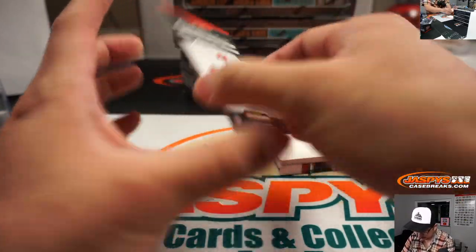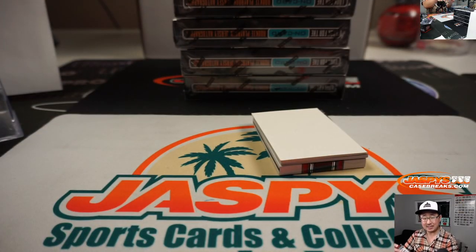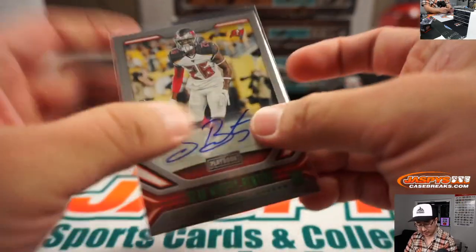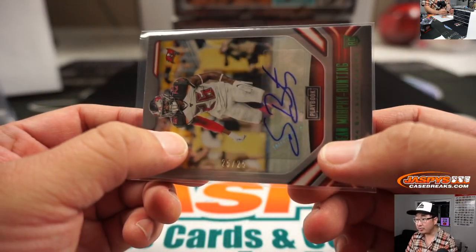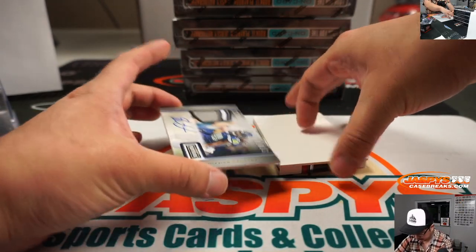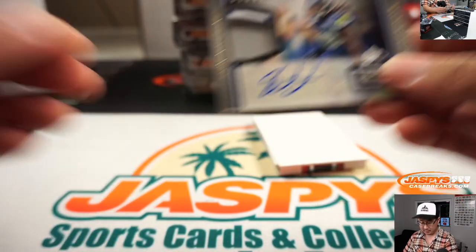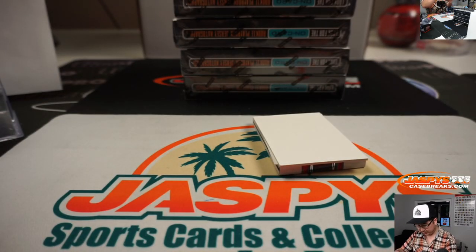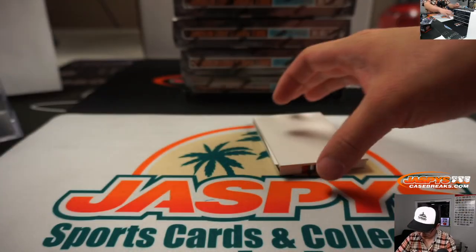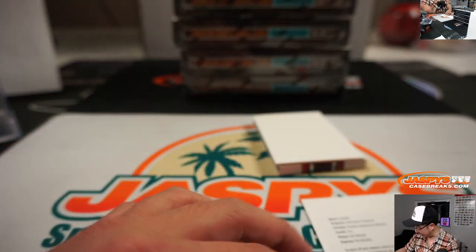We've got Sean Murphy Bunting, 25 out of 25 — he passes the Bunting. That goes to the Buccaneers, that's a number block, so that goes to number block 5 — that'll be for John Sedaro. We've got Signature Materials, jersey and autograph, 16 out of 25 — that's Shaquem Griffin, Seahawks, that'll go to Matt Stubblefield. And Avery Bradley redemption — it's going to be DK Metcalf for Seattle. There you go, Matt.